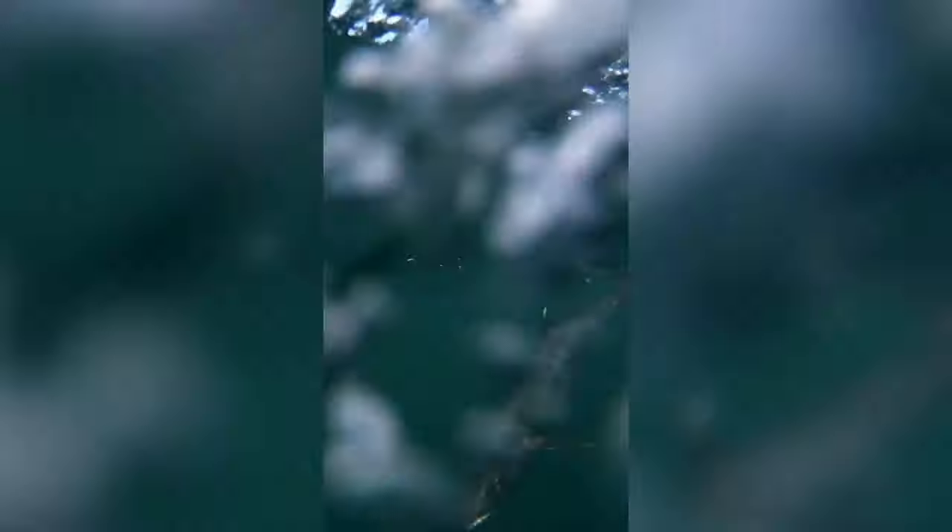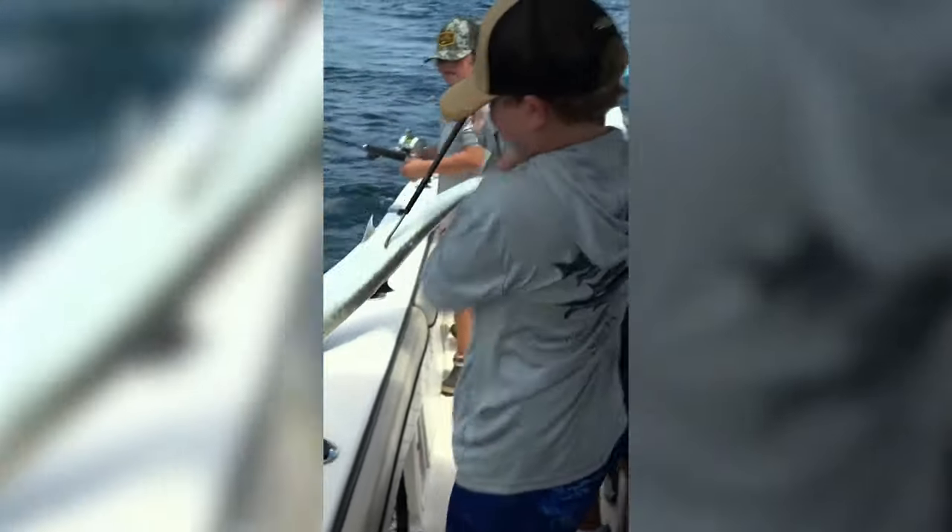Mackerel are ambush hunters. What they'll do is find a bait or a big school of bait and blast through them with their mouth open. You'll be looking on the horizon and see what you think is a bird in the air, but it's actually a mackerel that's 20 feet in the air. I've seen them fly as far as 40 or 50 feet through the air — it is unbelievable to see how fast these fish can propel themselves out of the water.